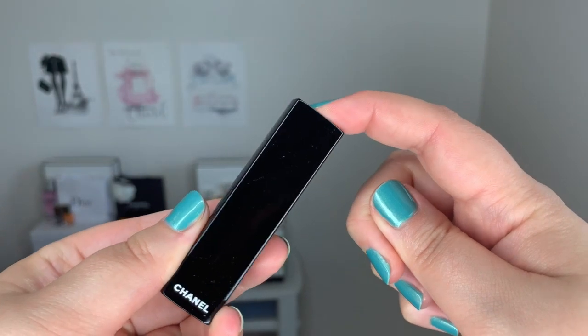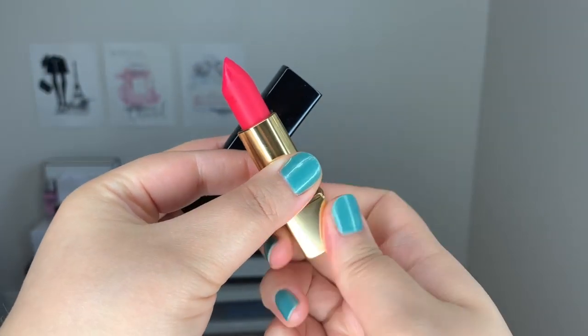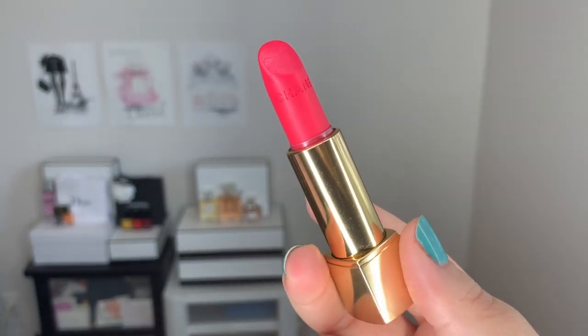Now let's move on to the Rouge Allure Velvet number 72 Infrarose. This has the same packaging as the Rouge Allure. Since it's a velvet texture, it's a little bit more matte and more long-wearing, but also a little bit more drying. As you can see, this is much brighter than the previous pink — like a nice pink popsicle, almost a highlighter pink. It's very flashy, nice when you have a tan in the summer. Even the Rouge Allure Velvet doesn't look super matte; there is still a little bit of sheen.